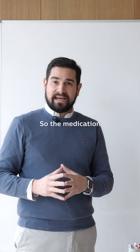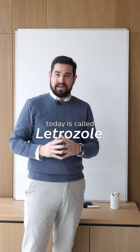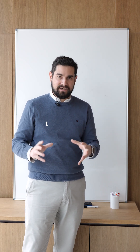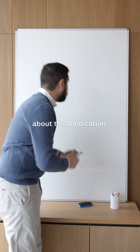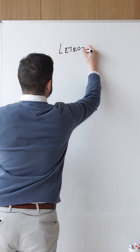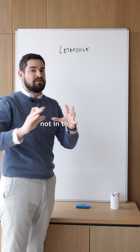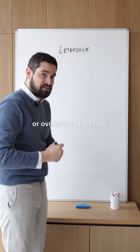The medication I want to talk to you about today is called letrozole. Letrozole is what we call an aromatase inhibitor, which may sound a little more complicated than what it is. We'll be speaking about letrozole in the context of IVF stimulation, not in the context of artificial insemination or ovulation induction.